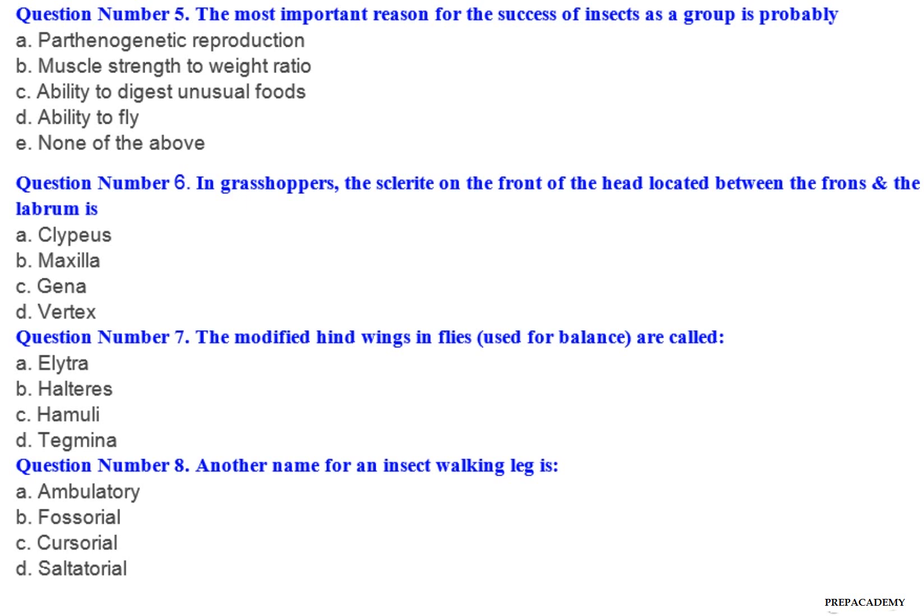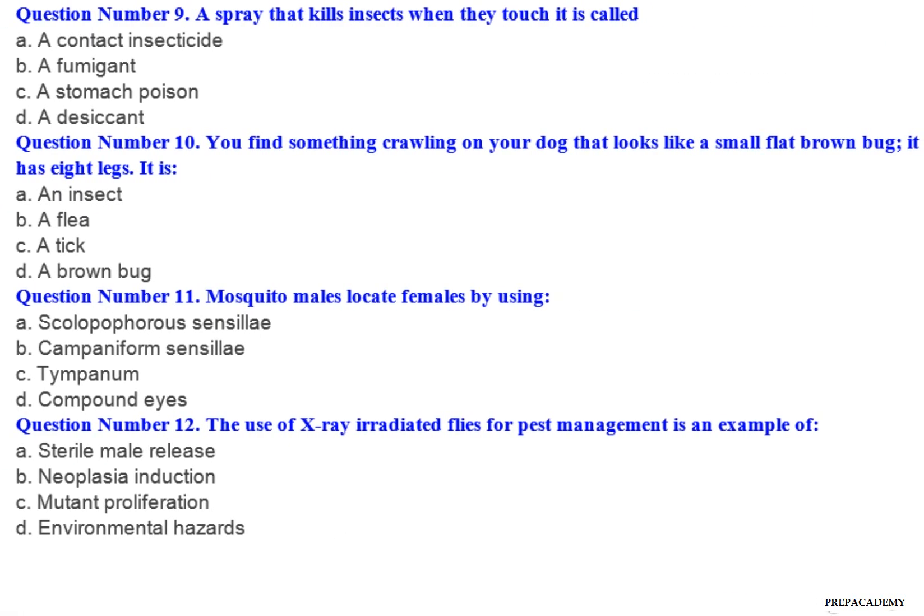Question number 9: A spray that kills insects when they touch it is called — A. A contact insecticide. B. A fumigant. C. A stomach poison. D. A desiccant. Question number 10: You find something crawling on your dog that looks like a small flat brown bug. It has 8 legs. It is — A. An insect. B. A flea. C. A tick. D. A brown bug.